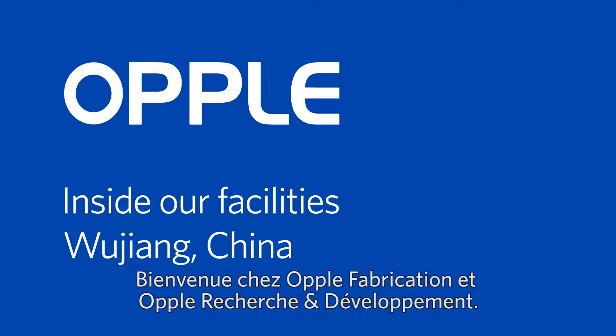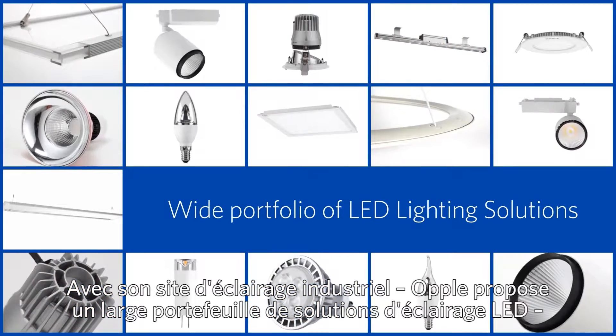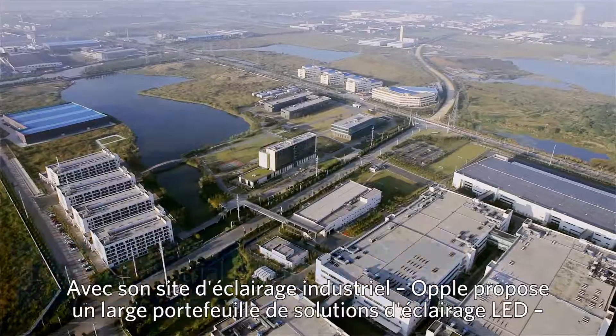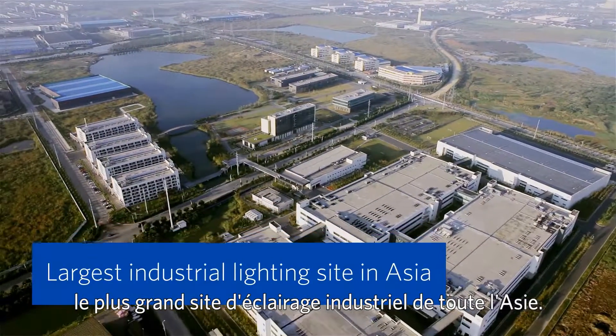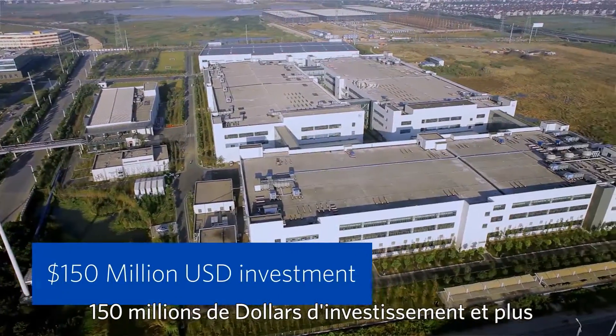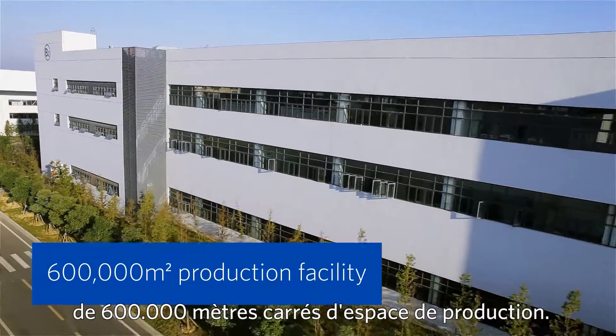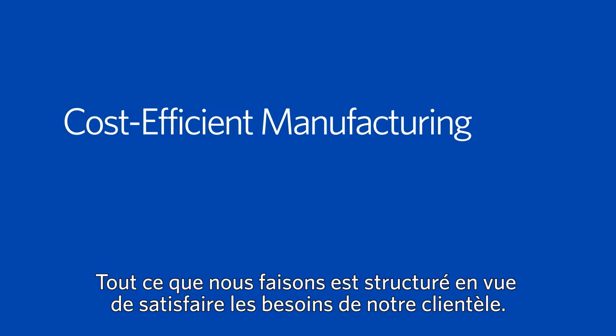Welcome to Opel Manufacturing and Research and Development. Opel offers a wide portfolio of LED lighting solutions. With the largest industrial lighting site in Asia, $150 million investment, and more than 600,000 square meters of production space, everything we do is structured to satisfy our customers' needs.